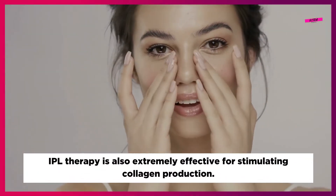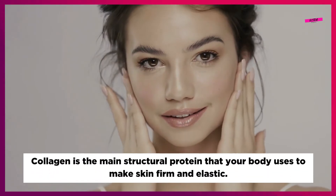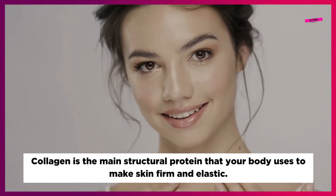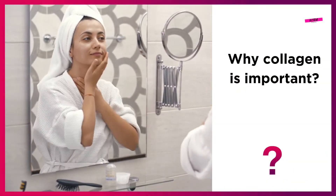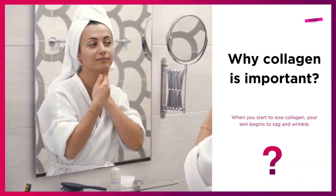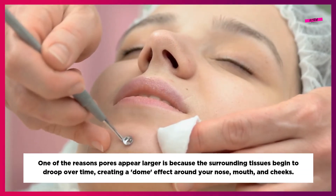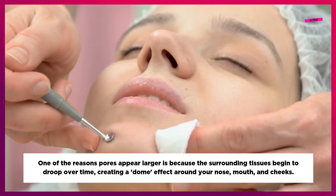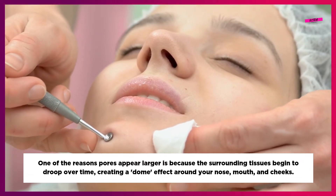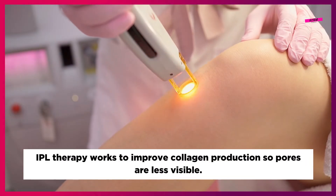IPL therapy is also extremely effective for stimulating collagen production. Collagen is the main structural protein that your body uses to make skin firm and elastic. When you start to lose collagen, your skin begins to sag and wrinkle. One of the reasons pores appear larger is because the surrounding tissues begin to droop over time, creating a dome effect around your nose, mouth and cheeks. IPL therapy works to improve collagen production so pores are less visible.